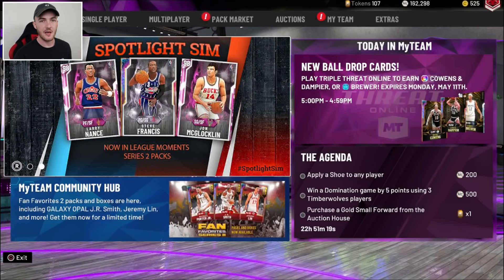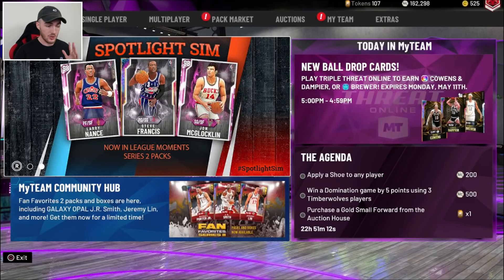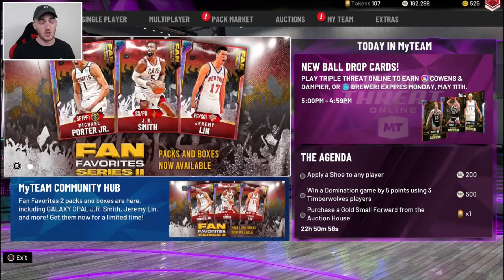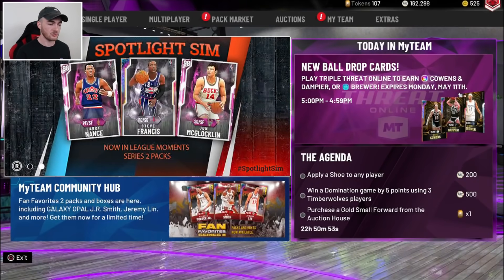What's going on, guys? WITNESS 2K back on NBA 2K20 with a quick little information video that I want to share with you guys on two subjects — one including a Galaxy Opal Locker Code and the other including some insane content that we're going to be getting. We're going to dive into it. Make sure you drop a like right now and subscribe to the channel if you are new, with that notification bell turned on so you never miss out on content like this. Trying to keep you guys up to date.